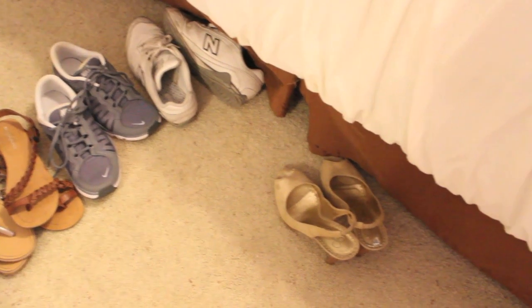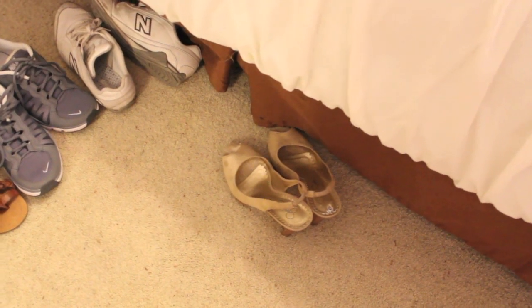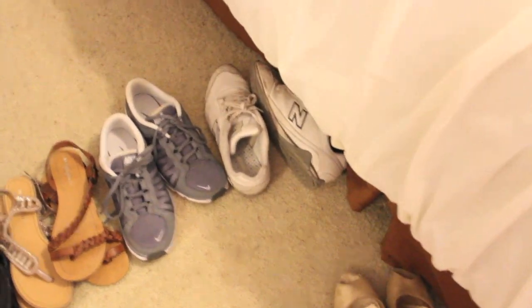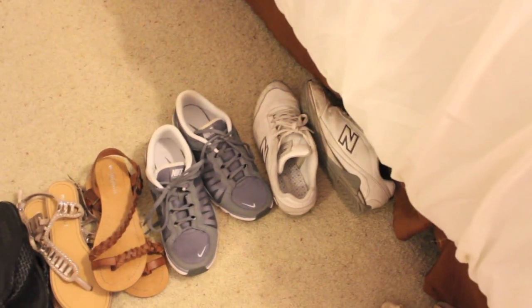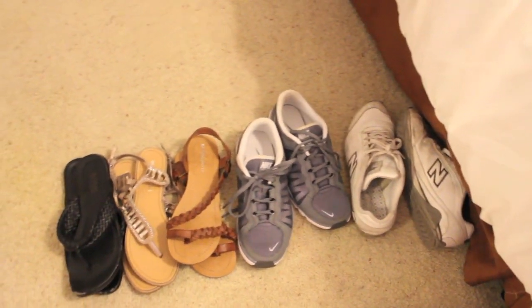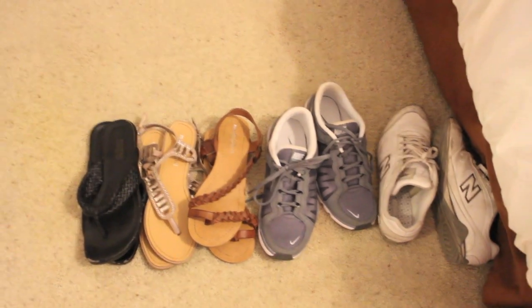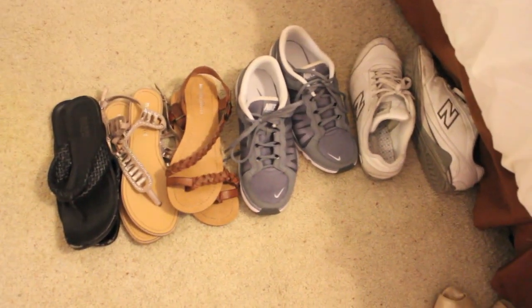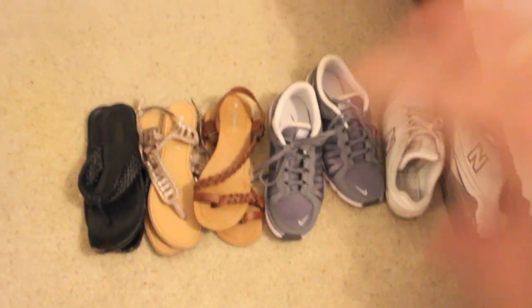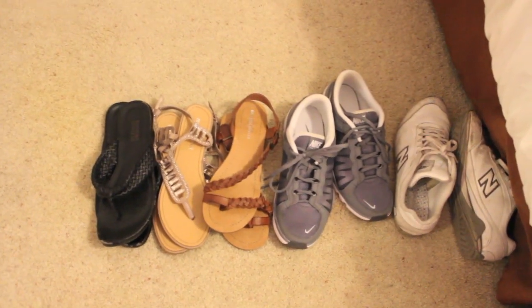I have gold heels for the dressy dress, old New Balance white sneakers for hiking, some nicer sneakers for an amusement park, and then a pair of brown sandals, black sandals, and champagne-colored sandals. Those will pretty much match everything I brought — I think it's good to keep those three colors in mind and they should match just about everything.